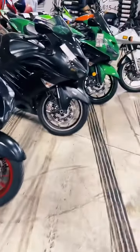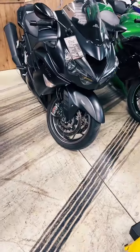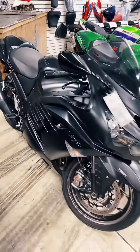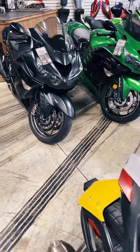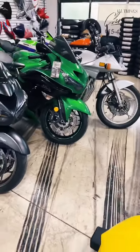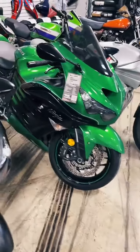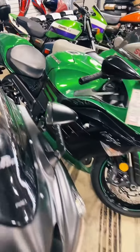Then we have a 2016, stock number 0956 — all stock, only 2,400 miles, $12,999. And a 2016 ZX-14, stock number 1377, all stock other than the Yoshi exhaust, she's $13,999. Come on by — we're only about three hours from Pigeon Forge and Gatlinburg.